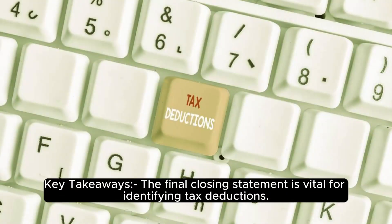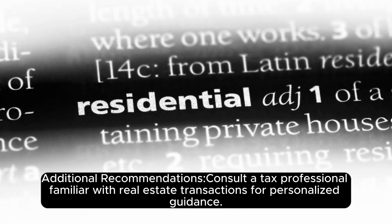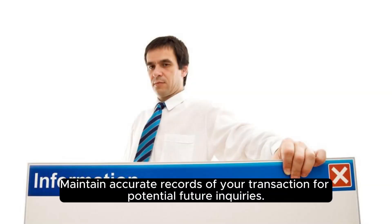Key Takeaways: The final closing statement is vital for identifying tax deductions. Federal laws require reporting various property sales to the IRS. California's specific rules include prepaying state taxes and using Form 593 for various withholding-related aspects. Additionally, consult a tax professional familiar with real estate transactions for personalized guidance, stay updated on any changes to federal and state tax regulations, and maintain accurate records of your transaction for potential future inquiries.